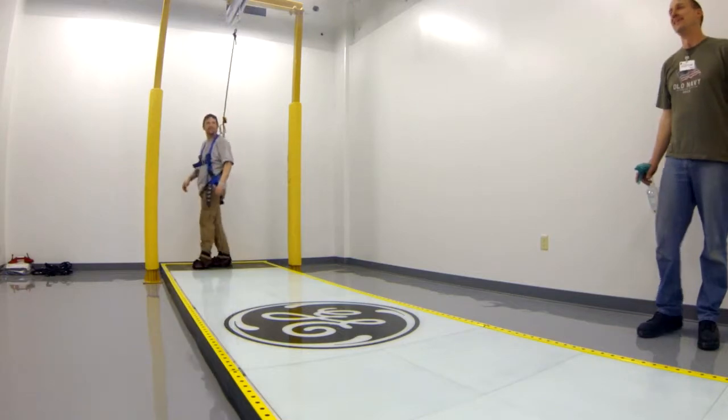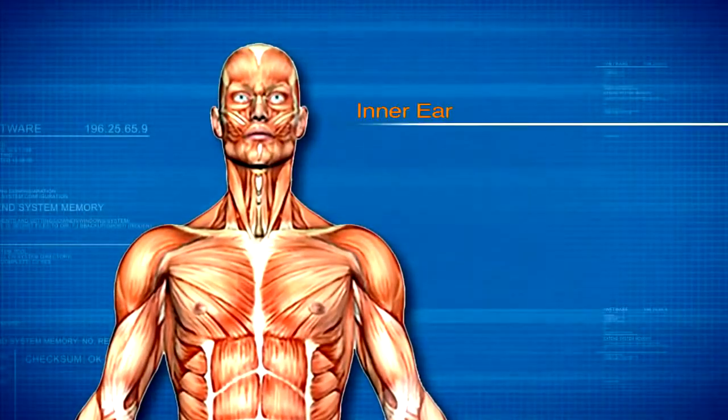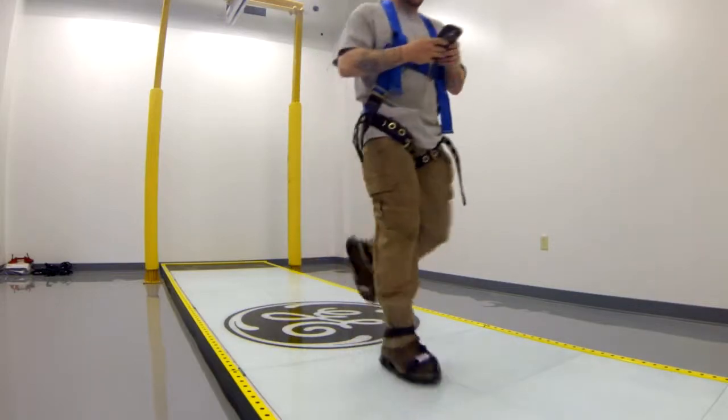Balance is maintained by several parts of the body that all work together to keep us upright, including the inner ear, vision, and muscles and nerves in the spinal cord. Throwing off one of these can cause loss of balance that can lead to a fall.